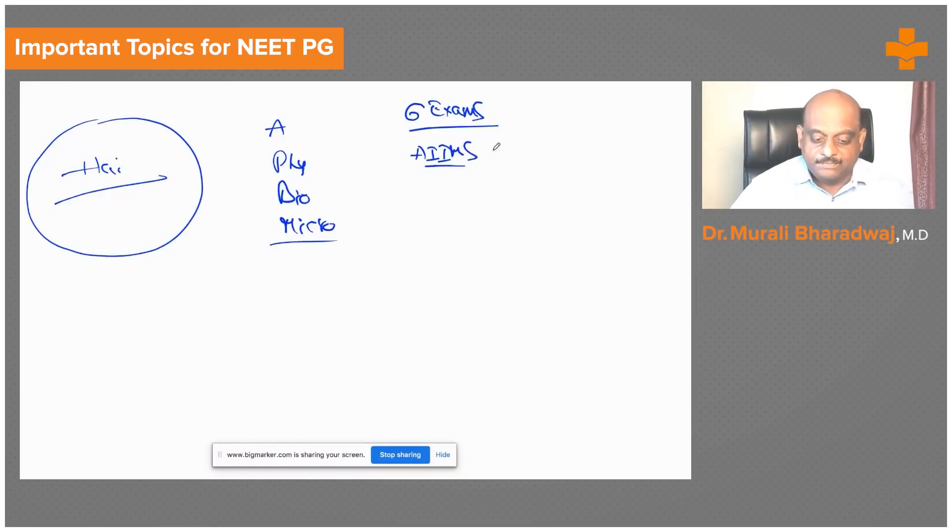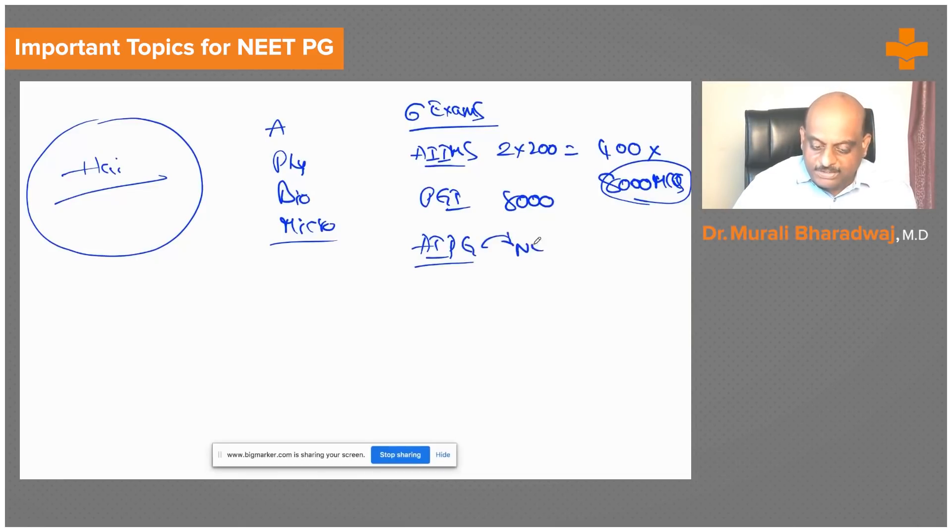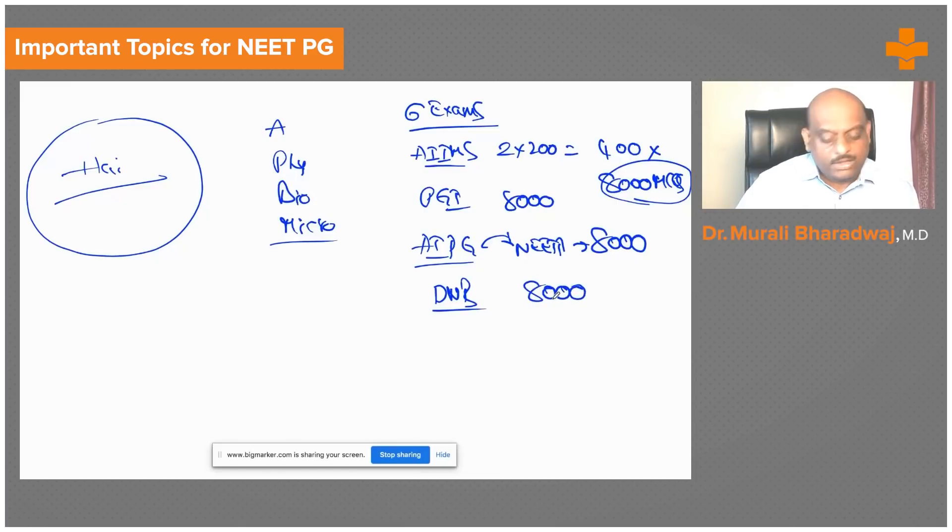AIIMS conducts two question papers every year — that's 200 questions each, so 400 per year. Over the past 20 years, nearly 8,000 MCQs have been released by AIIMS alone. PGI Chandigarh similarly has another 8,000 questions. AIIMS PG, later renamed NEET PG, similarly contributes another 8,000 questions over the past 20 years.